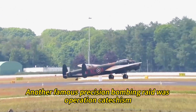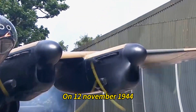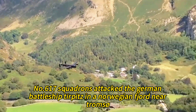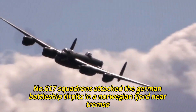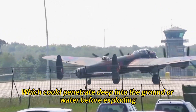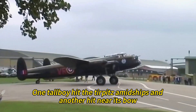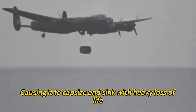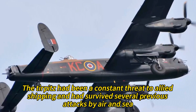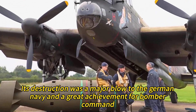Another famous precision bombing raid was Operation Catechism, also known as the Tirpitz Raid. On November 12, 1944, 32 Lancasters of No. 9 and No. 617 Squadrons attacked the German battleship Tirpitz in a Norwegian fjord near Tromsø. They used massive bombs called Tallboy and Grand Slam, designed by Barnes Wallis, which could penetrate deep into the ground or water before exploding. The raid was a success: one Tallboy hit the Tirpitz amidships and another hit near its bow, causing it to capsize and sink with heavy loss of life. The Tirpitz had been a constant threat to Allied shipping and had survived several previous attacks. Its destruction was a major blow to the German Navy and a great achievement for Bomber Command.